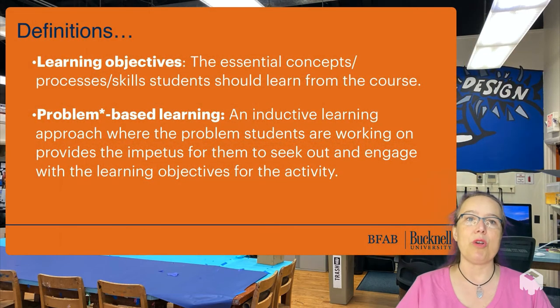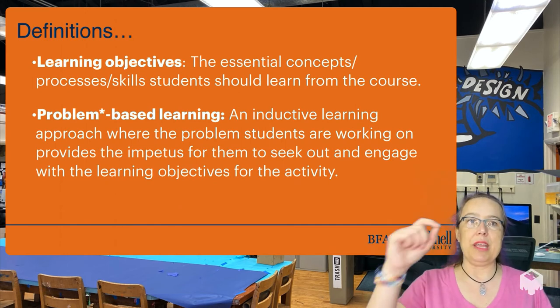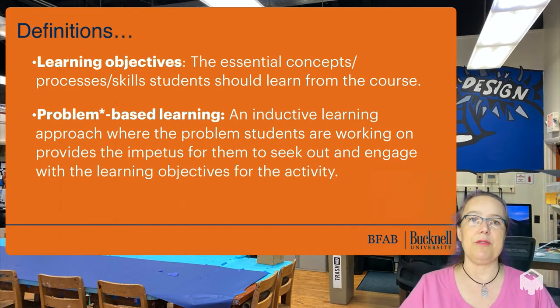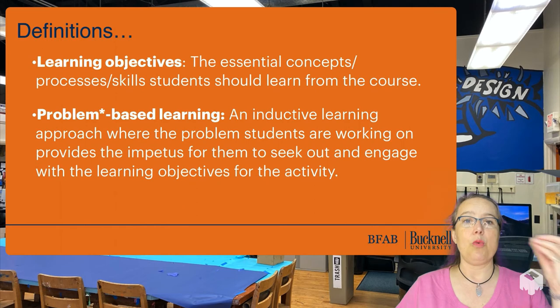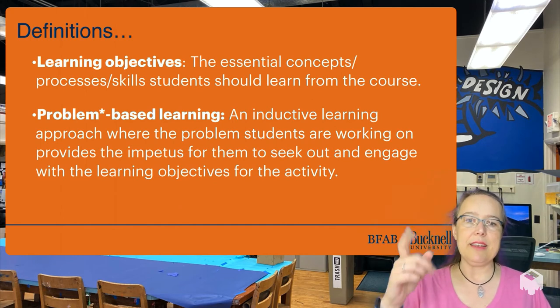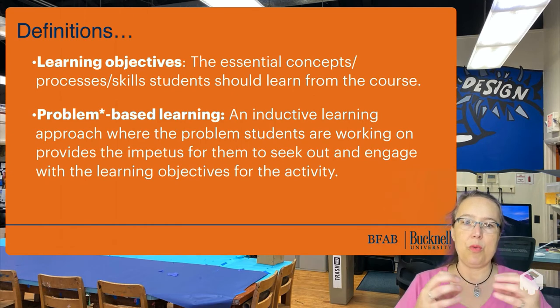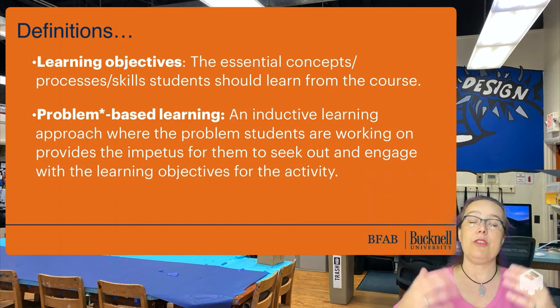Let me give you a couple of important definitions. One thing we will keep coming back to in BFAB pedagogy is a focus on learning objectives — what is it that you really need students to walk out of this course knowing? We always come back to that because if you don't have a direction, it's hard to get where you want to be. Problem-based learning is an inductive learning approach where we start with a problem, like a real-world challenge, and the technical content of the class flows naturally from students learning how to engage with that problem.